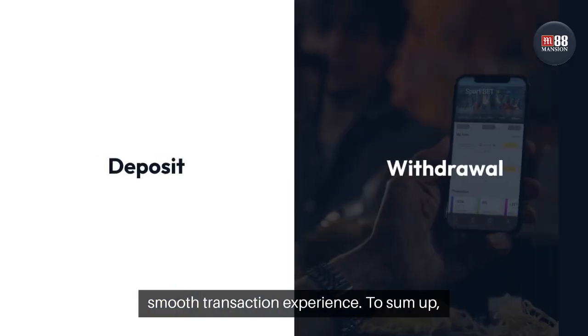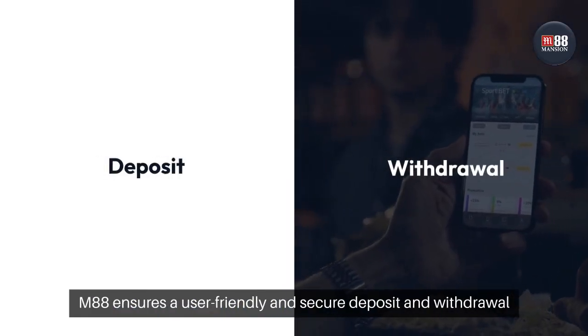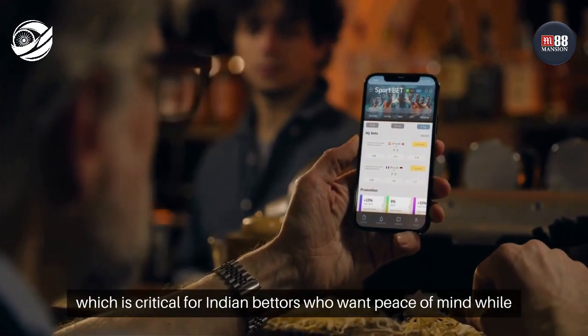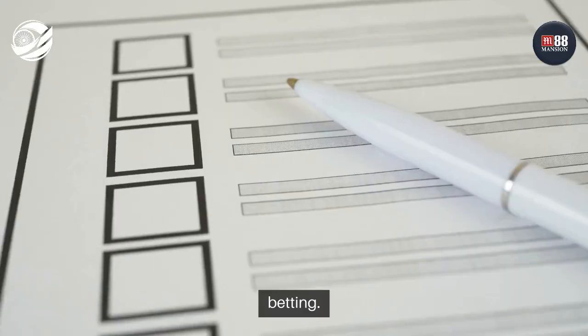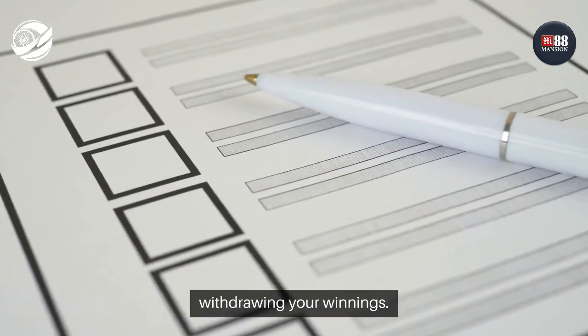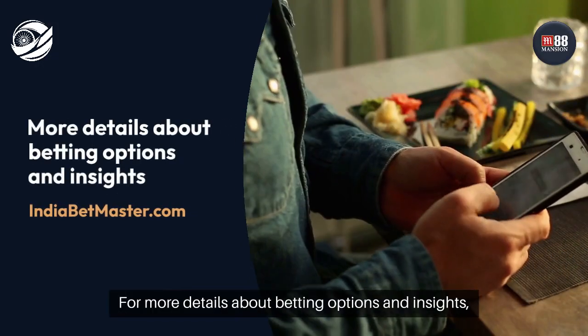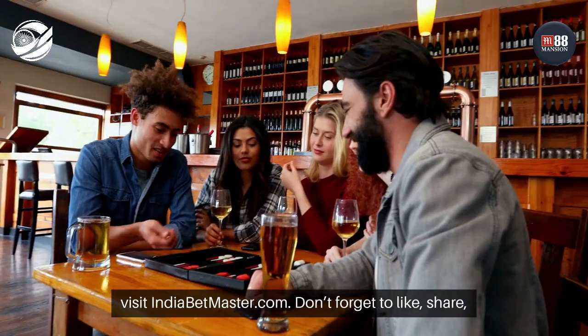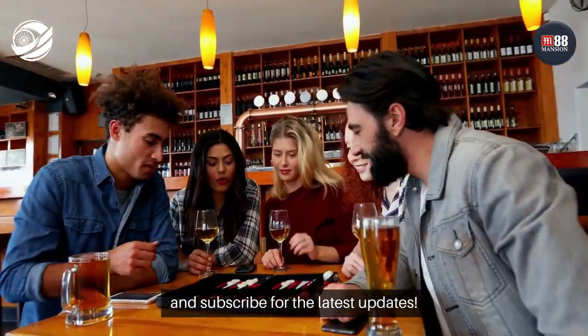To sum up, M88 ensures a user-friendly and secure deposit and withdrawal process, which is critical for Indian bettors who want peace of mind while betting. Be sure to follow all verification steps to avoid any delays when withdrawing your winnings. For more details about betting options and insights, visit indiabetmaster.com. Don't forget to like, share, and subscribe for the latest updates.